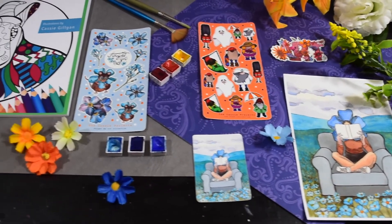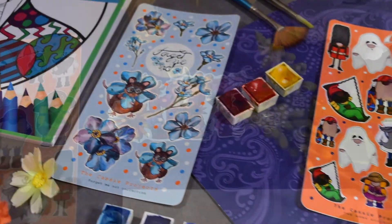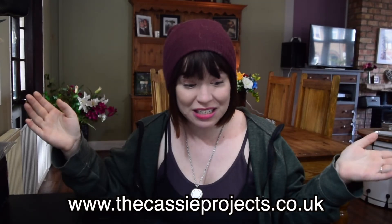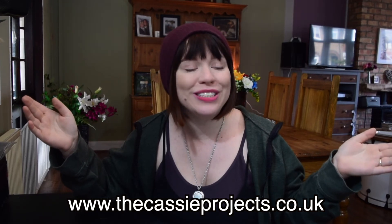Look at all my things! This has been something that I've wanted to do for years and years and it's finally happened, and I can share my wonderful art with you all. I really hope you enjoy it — I hope you enjoy just looking at the website. It's the Cassie Projects, it's all my projects all in one place. So that is the launch of my website — go over there now and buy your own stickers, books, prints, or get your free download right now.